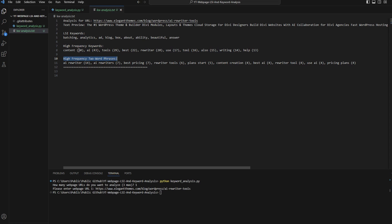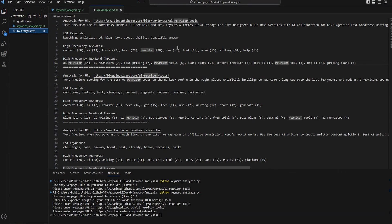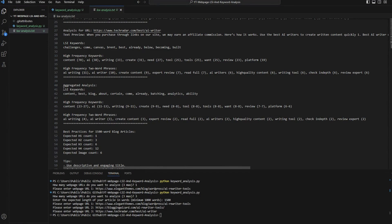Now we'll run it for multiple URLs to get aggregated, normalized data. I'll run it again — this time analyzing three URLs. It also asks for the expected article length in words; I'll enter 1500. I enter all three URLs: Elegant Themes, Blogging Wizard, and Tech Radar. The text file is updated with LSI keywords, high-frequency keywords, and high-frequency phrases for all three. Scrolling down, it aggregates and normalizes the data based on our intended article length.